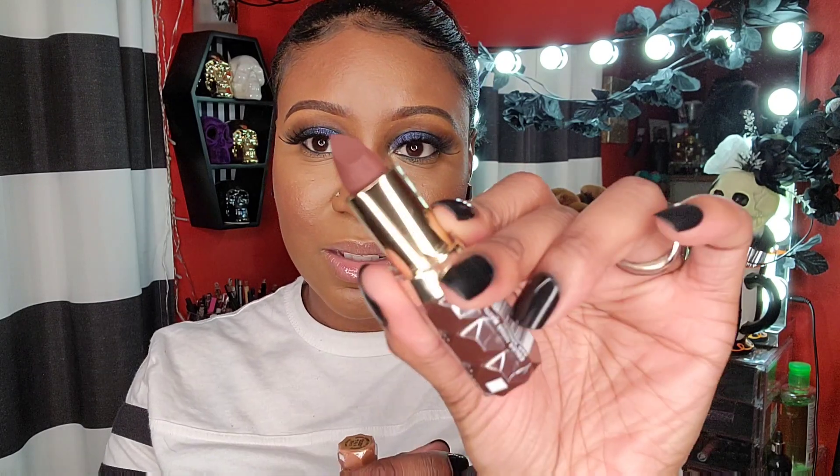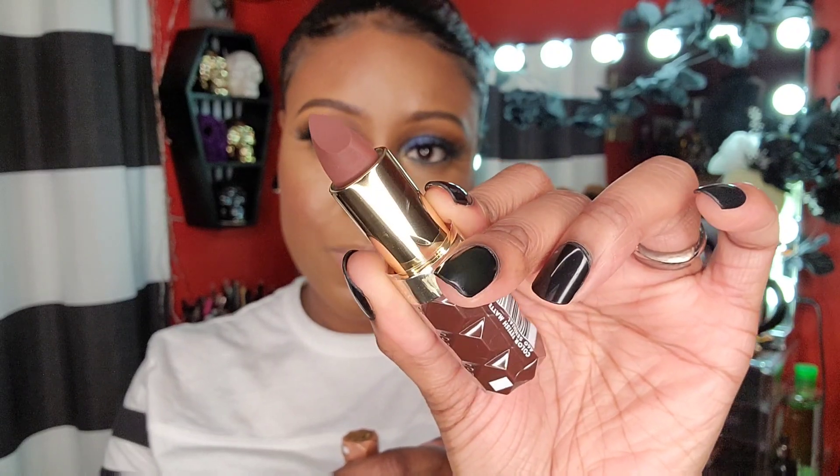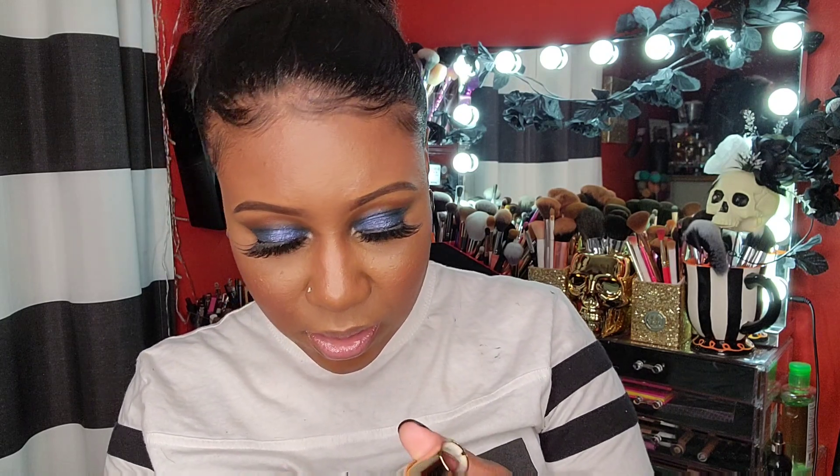I picked up two lipsticks from Milani — I'm finally trying the Color Fetish Matte Lipsticks. I wasn't sure about the packaging at first but it's growing on me. Look at that color — some of you probably already have this. It's a nice shade, though it looks a little semi-matte rather than fully matte. It's a nude shade with a pinky undertone, and I'm not really into pinky nudes anymore, so we'll see if I actually reach for this one.